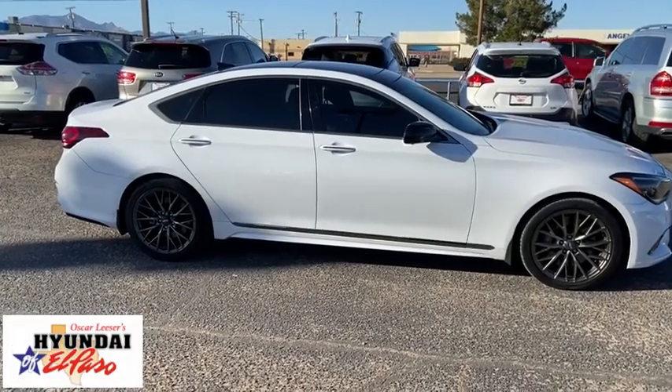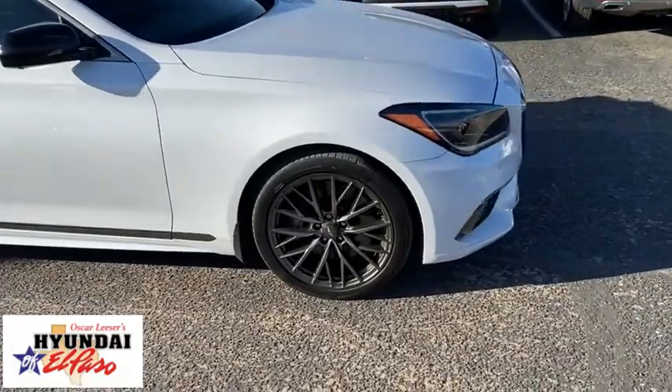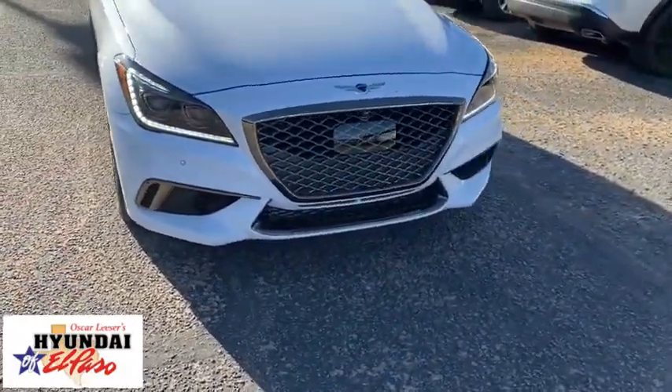Looking for the right vehicle? Check out the 2018 Genesis. Genesis combines luxury, performance, and engineering for one powerful and memorable driving experience.